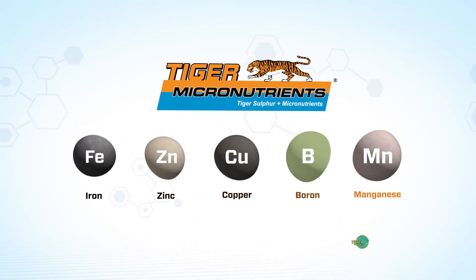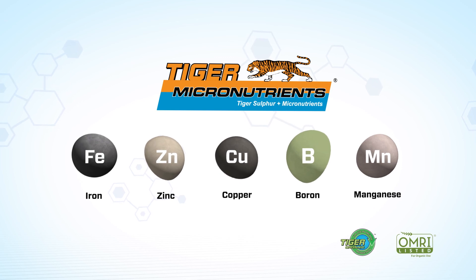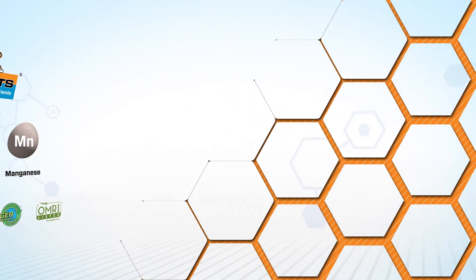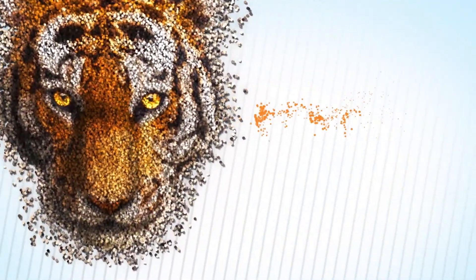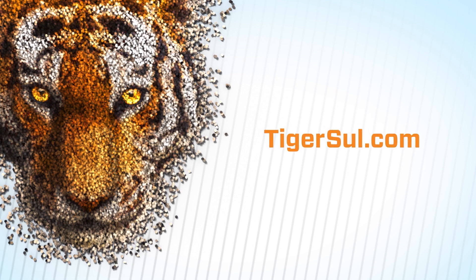The Tiger Micronutrients portfolio includes iron, zinc, copper, boron, and manganese formulations, as well as a broad range of crop-specific mixes. All formulations have enhanced dust suppression for easier and safer handling. With TigerSol's range of premium sulfur bentonite crop performance products, crops receive the nutrients they need to reach their full yield potential, and growers get maximum returns on their soil fertility investment. For more information, visit Tigersol.com.